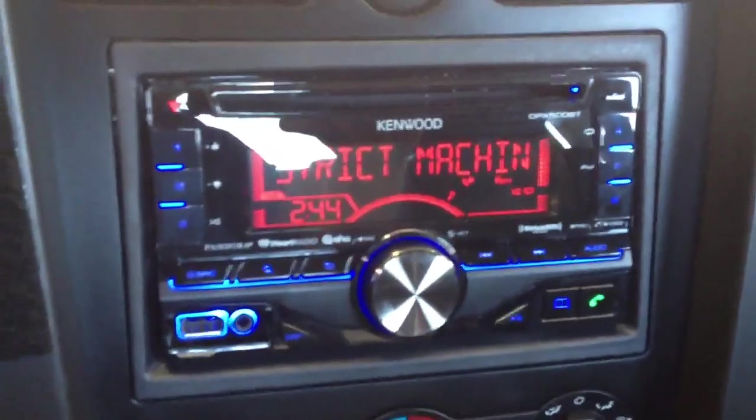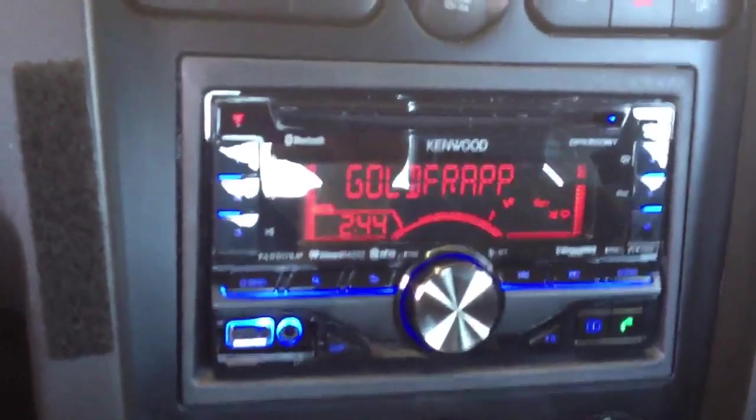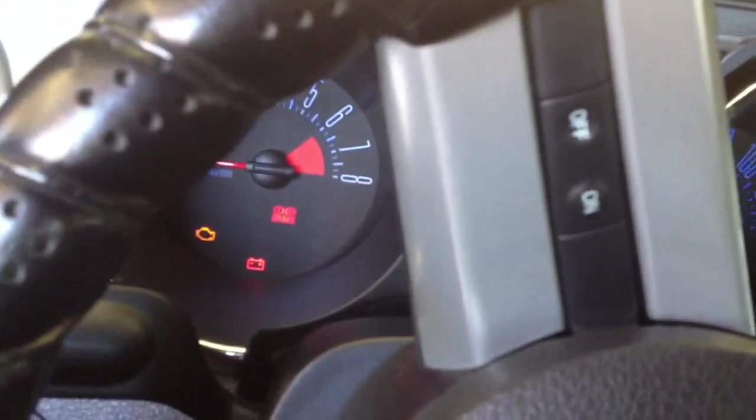This allows the customer to make and receive phone calls, and the coloring on the unit has been switched to blue and red, which is going to match the factory illumination in the Mustang.